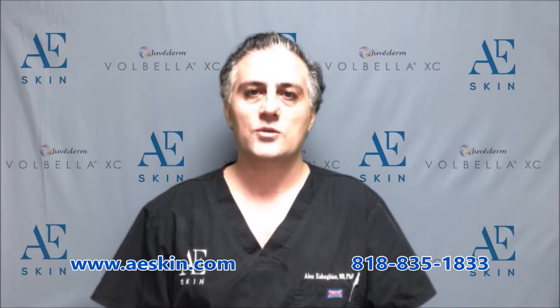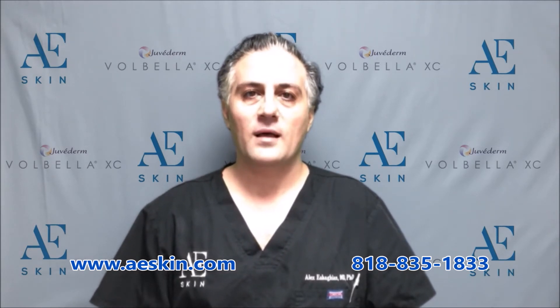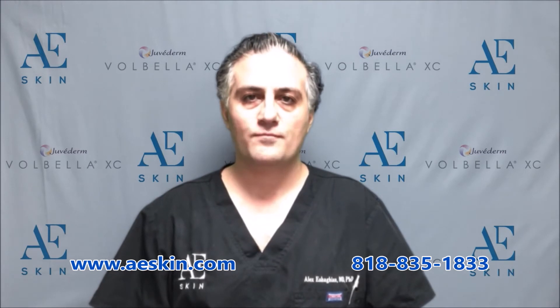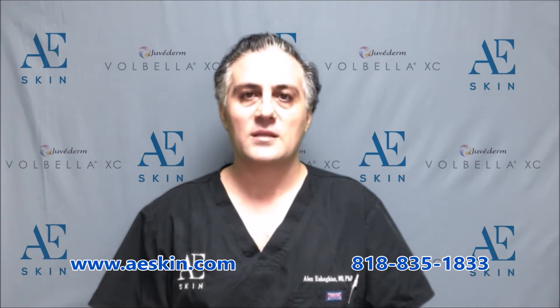Volbella is a dermal filler in the Juvederm family which is used to restore volume to the skin. The active ingredient in Volbella is called hyaluronic acid, a sugar that is naturally found in your body. It draws water into the areas where it is placed to volumize and fill in wrinkles and folds.